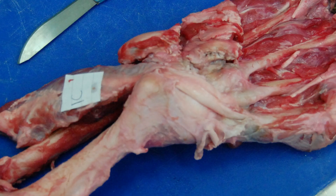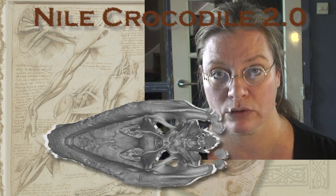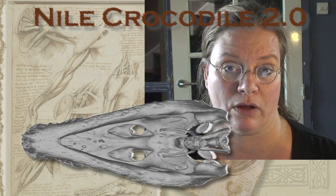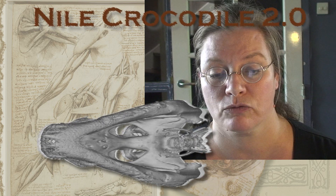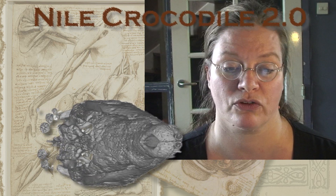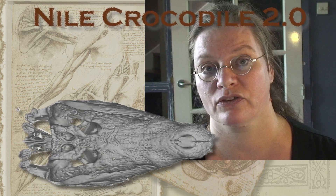Specialists on lungs, breathing, heart, head and neck of these animals will help me in getting the most of the data I will collect. I will convert the 3D model into products that can be used at universities and museums, for example, but also will be interesting for the general public. Think of posters of the crocs, apps, animations and books.